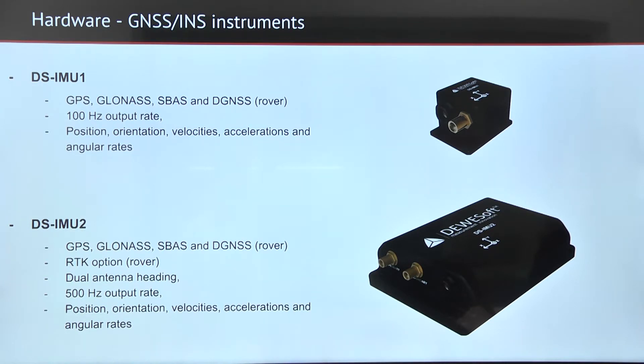A more advanced inertial navigation system that we offer is the DSI-MU2, which can be upgraded to RTK. It has dual antenna heading for accurate true heading of your vehicle, and has 500 Hertz output rate of position, orientation, velocities, and angular rates.